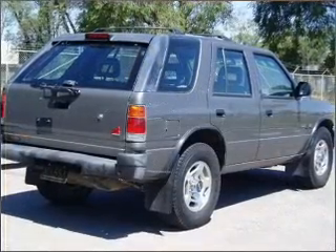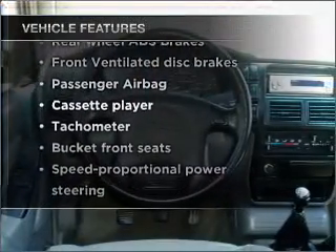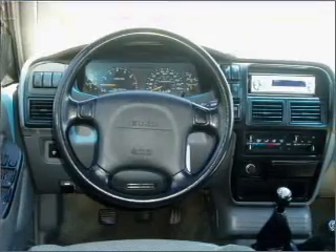Brake safely with the anti-lock braking system. Plus enjoy these notable features that are included in this vehicle: power steering and AM-FM stereo.